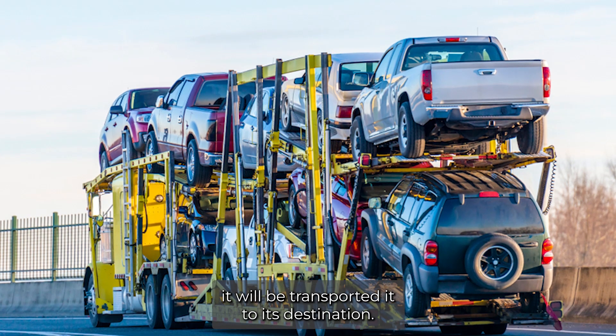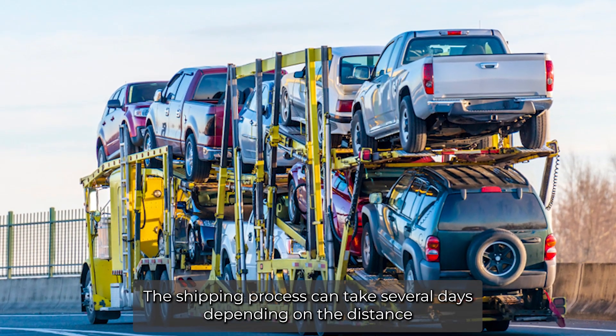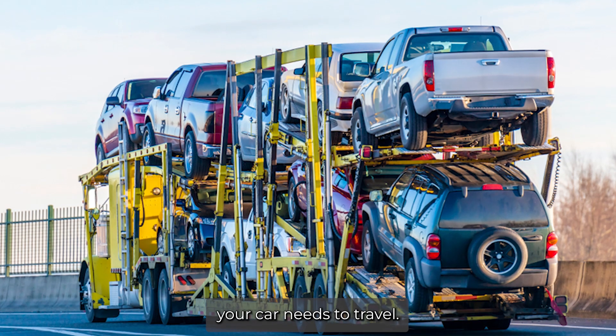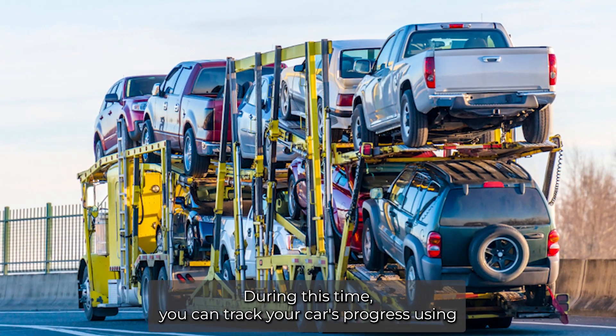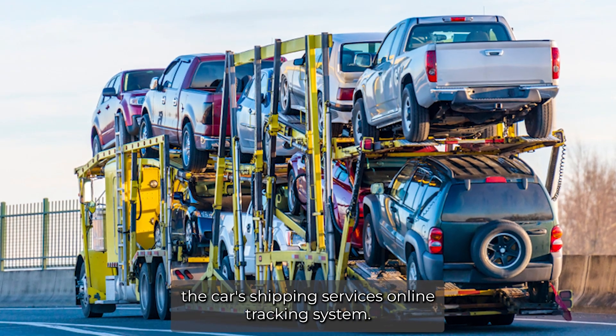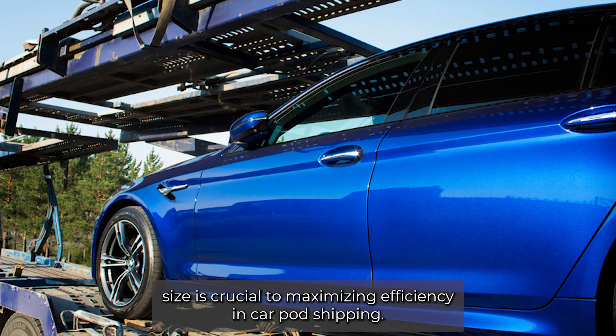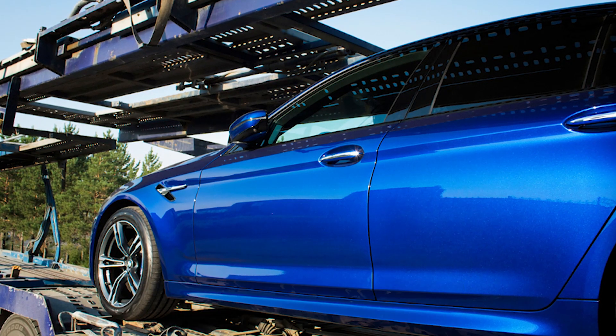Once your car is loaded into the container, it will be transported to its destination. The shipping process can take several days depending on the distance your car needs to travel. During this time, you can track your car's progress using the car shipping service's online tracking system.